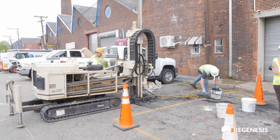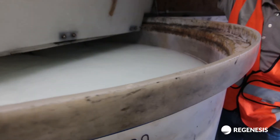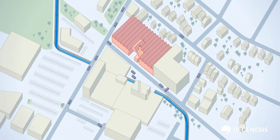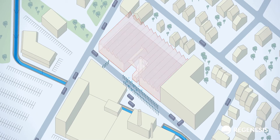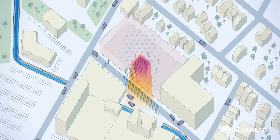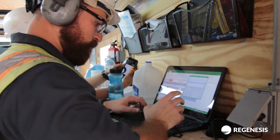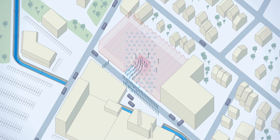Drawing from the success of the first application of Persulfox, Advanced Geoservices decided to incorporate another application of Persulfox to treat the former hotspot containing CVOCs at 12 ppm in groundwater. In addition to the Persulfox amendment, two downgradient Plumestop liquid-activated carbon barriers were installed to manage CVOC migration. HRC, a soluble electron donor, was also installed to promote biodegradation within the Plumestop barriers. The barriers are designed to protect a nearby culverted stream and downgradient residential community. The site design provided by Regenis includes a subsequent Plumestop grid injection in the former hotspot area following the Persulfox application to effectively manage mass flux toward the downgradient treatment barriers.